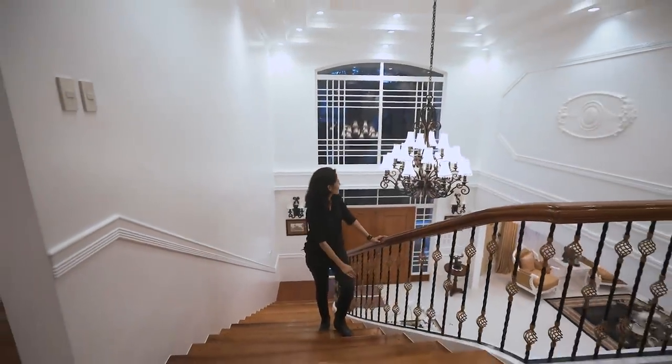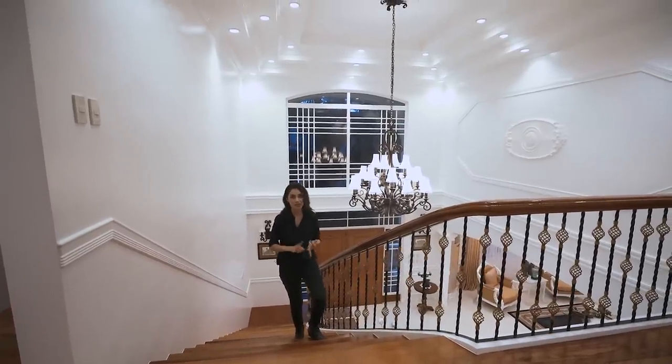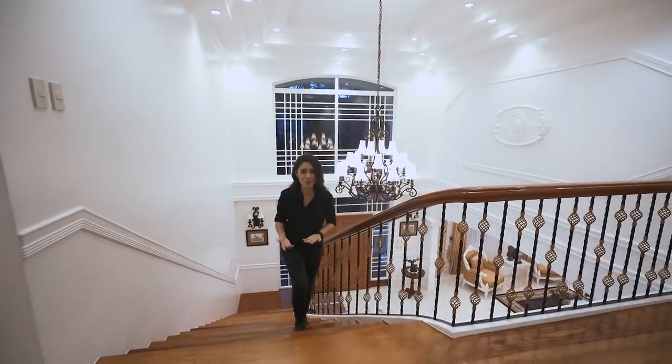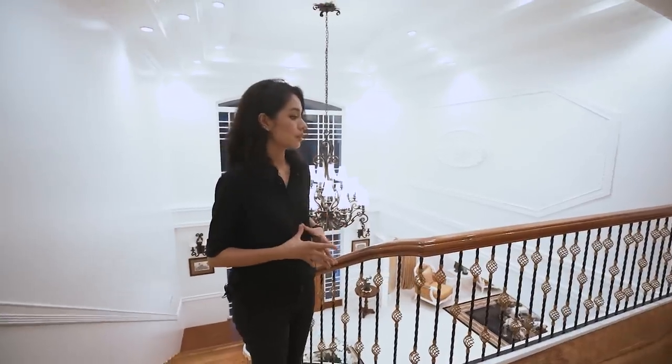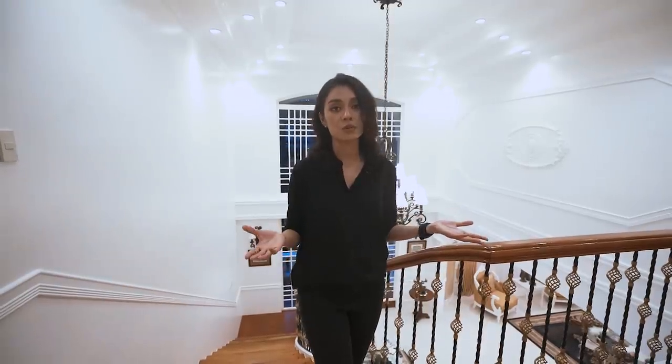When you go up these stairs, you just kind of have to stare at everything. The design is beautiful, the details are just marvelous, and everything is so clean. How old is this house? 15 years old. I have seen a lot of houses, especially ones that have been pre-loved or pre-owned, and this is the cleanest house I've ever seen. It's even comparable to a brand new house that's newly or freshly painted — and those houses are dustier than this one.